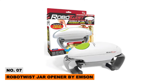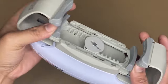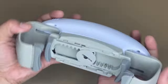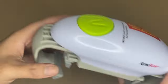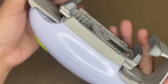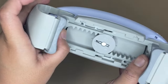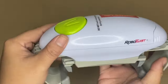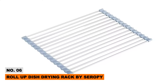Next is the Robot Weiss Jar Opener by Empson — a futuristic kitchen gadget that seriously takes the work out of opening jars. This automatic hands-free device grips jar lids with its dual vice clamps, then simply press a button and watch it spin lids off smoothly, even on the tightest jars. The wider clamp design adjusts to fit jars from 1 to 3.5 inches wide. Say goodbye to sore hands after opening jars.